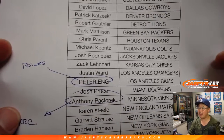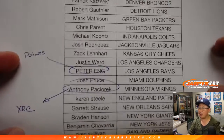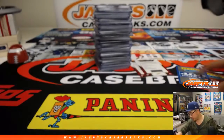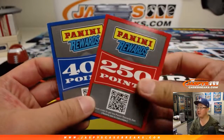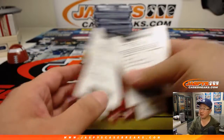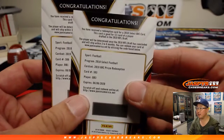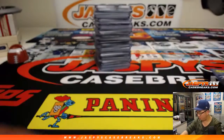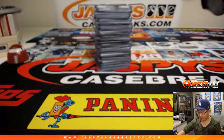Peter N. got randomized the points, and Anthony P. got those XRC cards. We had 650 points. The XRC cards are running back 1 and quarterback 3 — the first running back taken in the draft this year, and the third quarterback in the draft, which is pretty interesting.